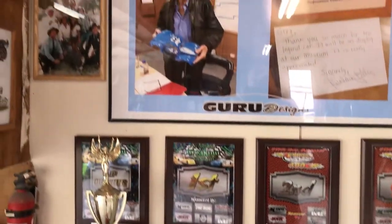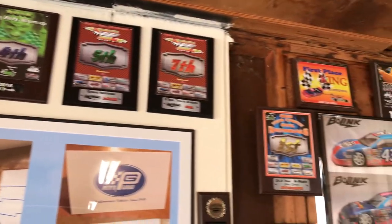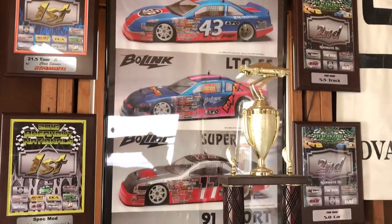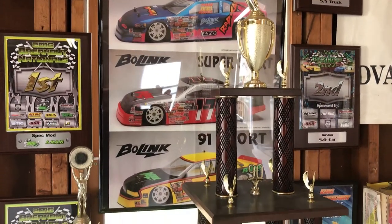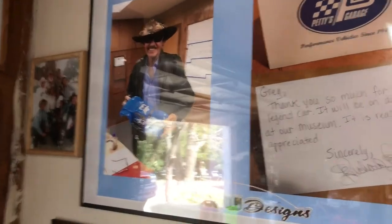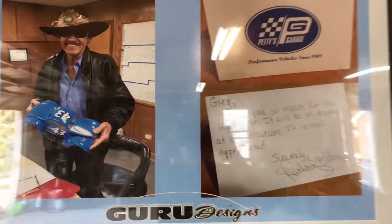Various plaques collected over the years. Some original Bowlink promotional posters — they got the cars on the back with a description of the chassis. They were free at hobby shops. The Legends body I painted for Richard, with a nice little letter.